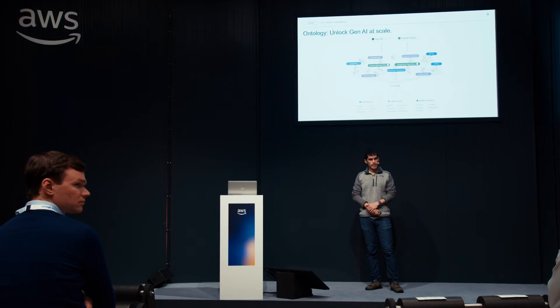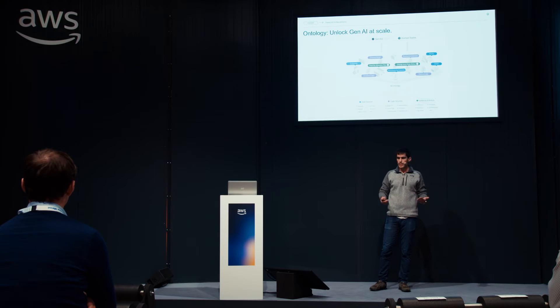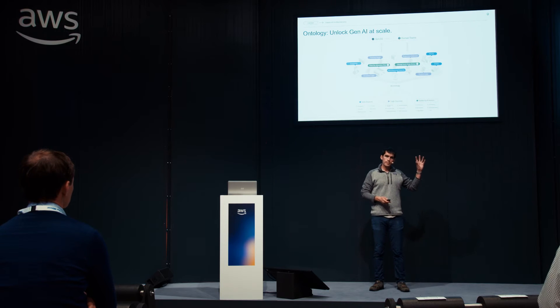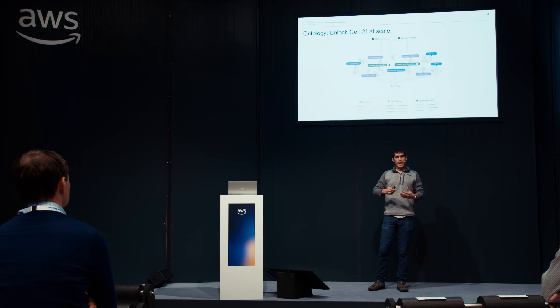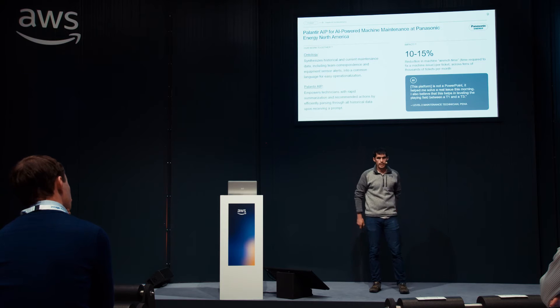I've spent this initial introduction walking through a theory of the ontology, but I think it's worthwhile to do two things: first, show you a customer example of one organization leveraging these capabilities, and then jump into an end-to-end demo to show what the ontology means to different stakeholders and how we can fully automate decisions across complex handoff chains between functions.